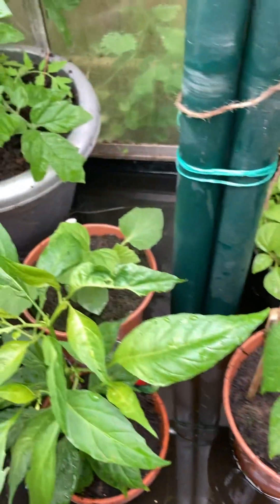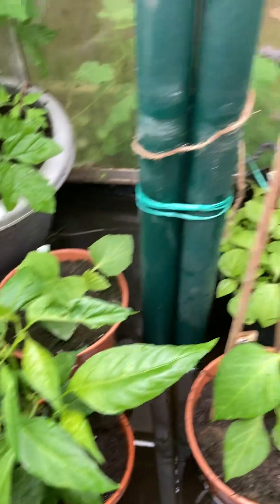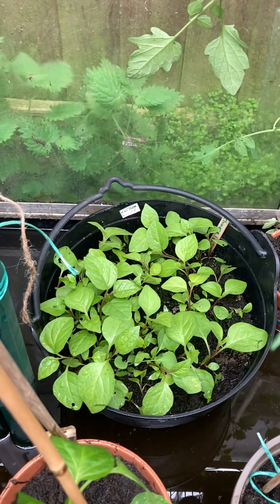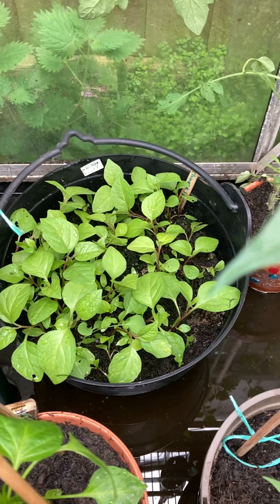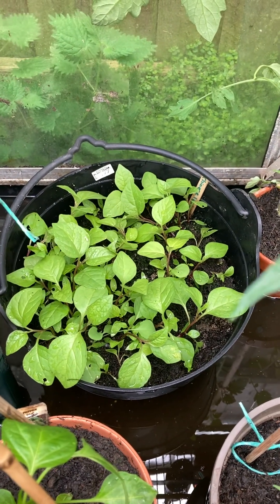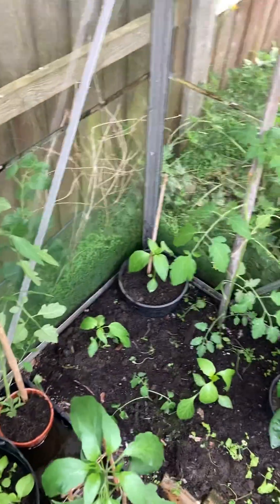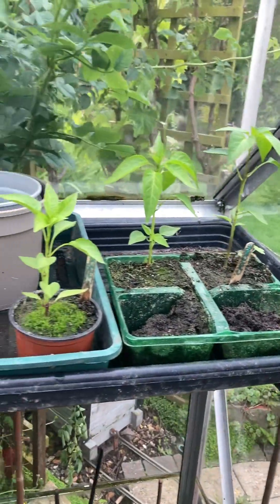I've managed to get the peppers away from the slugs and snails now, so we've got a good selection. There are Chinese lanterns that Magpie planted — we didn't think they were going to come to much, but they seem to be growing quite well now. More tomatoes, more peppers, and loads more pepper plants coming up.